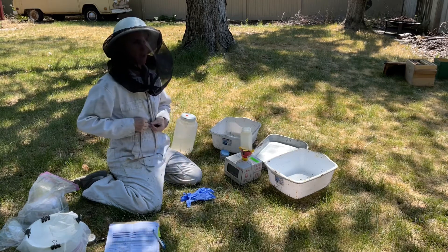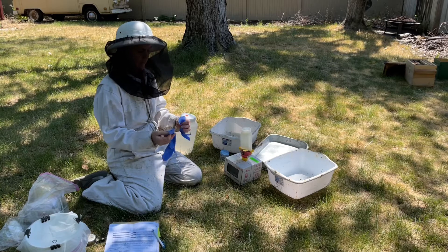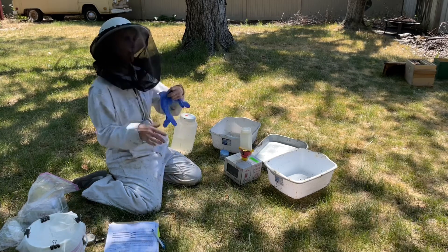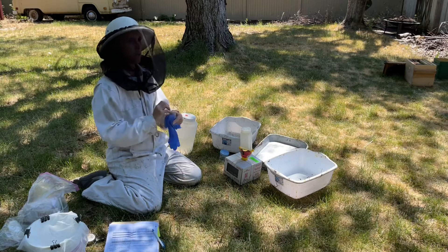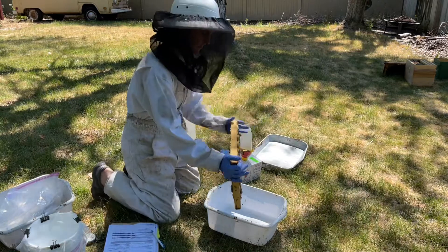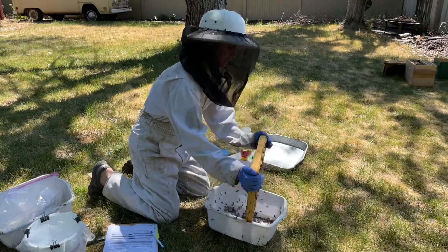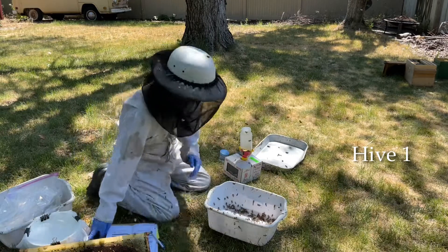The lady that came to do the testing in my yard today — she does all of Washington State — is Erin O'Rourke, and she's fantastic. She's coming from Washington State University, and out of the eight colonies in my yard, one colony she'll be doing a double sample, and one sample will go to Washington State University.